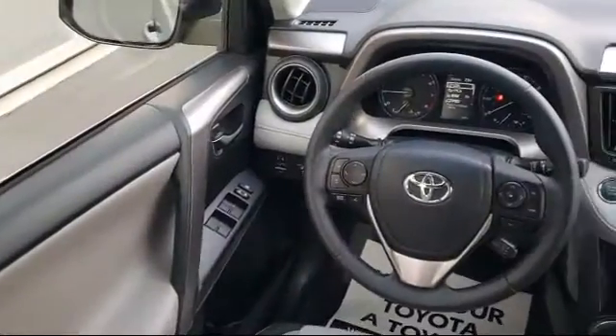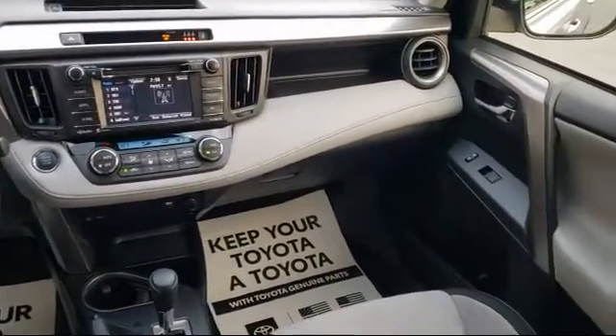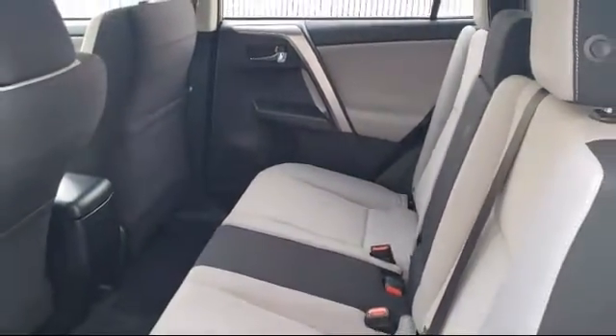We offer top-level service and parts and outstanding financing options, making Fremont Toyota a great place to buy your next vehicle. On top of that, our friendly and knowledgeable staff is always ready to serve you with the help and respect you deserve.